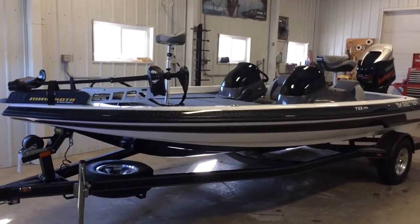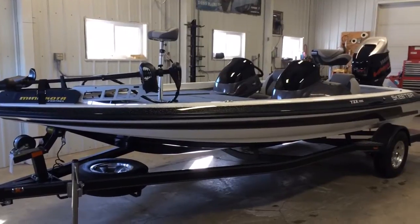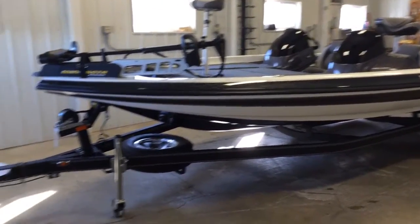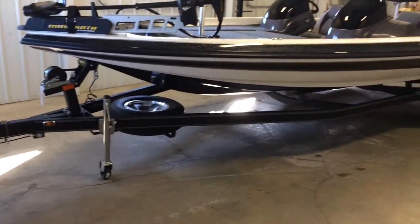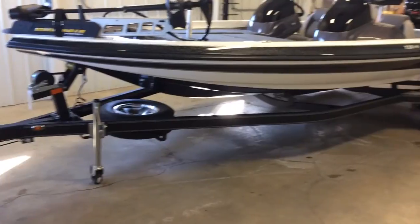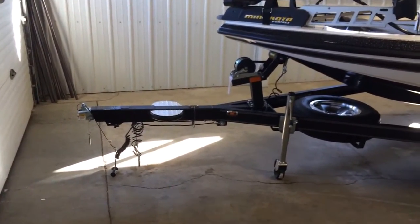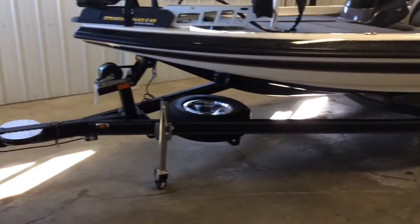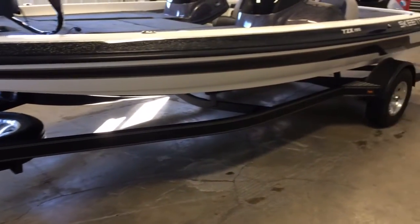Welcome to donsmarine.com. You are viewing a 2014 Skeeter TZX-195 on an easy loader custom bunk trailer equipped with swing tongue, hydraulic disc brakes, and ZX Alloy Wheel Upgrade.